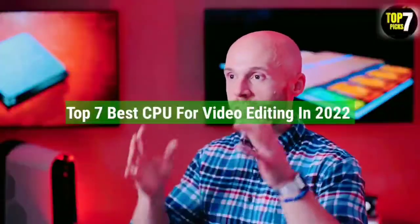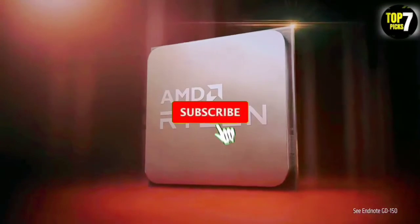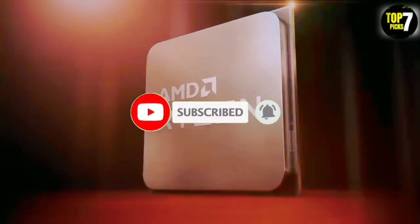So guys, that's all for the top 7 best CPU for video editing in 2022. The links of all products are given in the description, which are updated for the best prices. Subscribe to our channel for more videos. We will meet in the next video — till then, take care, bye.